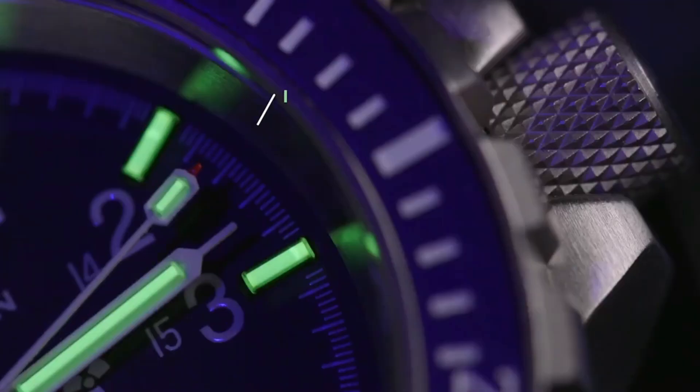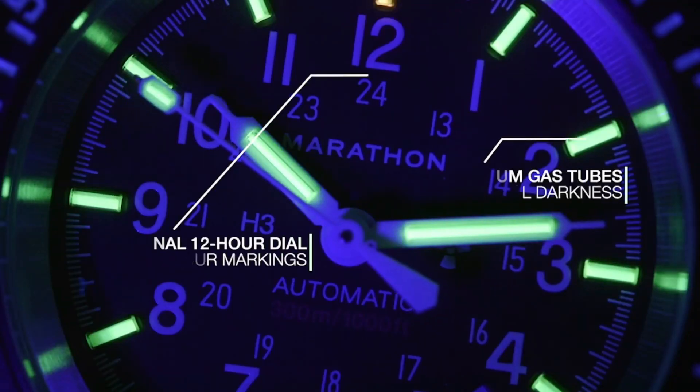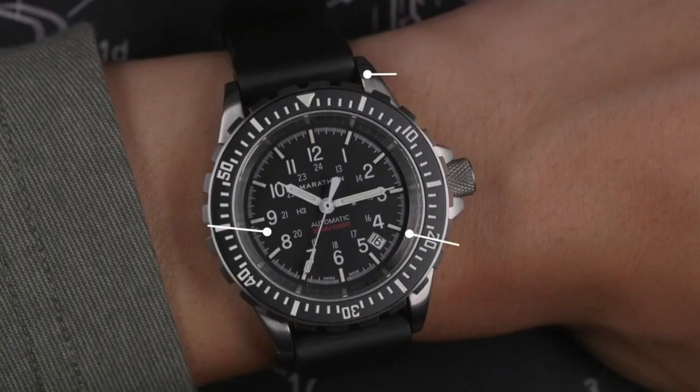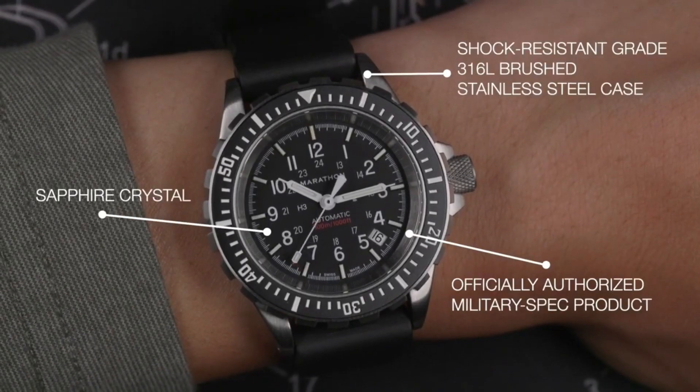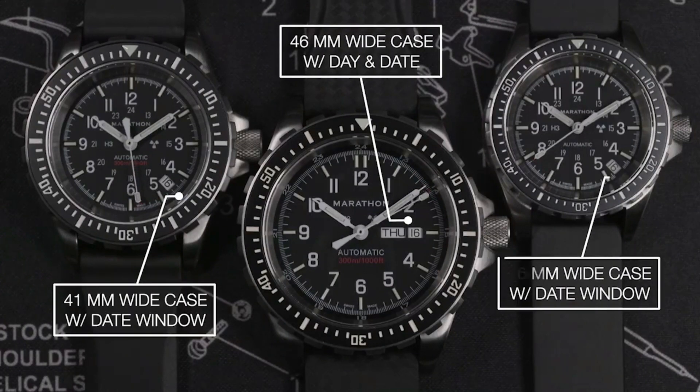Water-resistant depth: 300 meters. Colloquial name: Medium Search and Rescue Quartz (MSAR Quartz). Movement: high torque quartz, 3 jewels. Case: 316L stainless steel, submersibility 30 ATM.